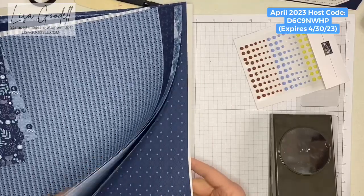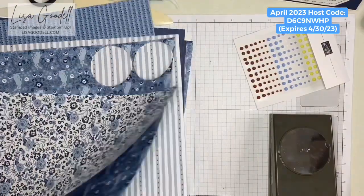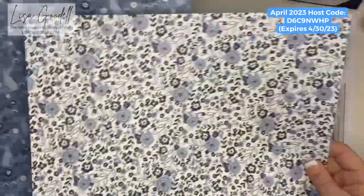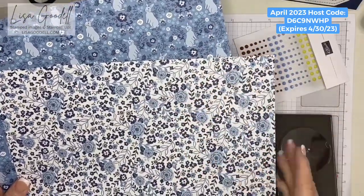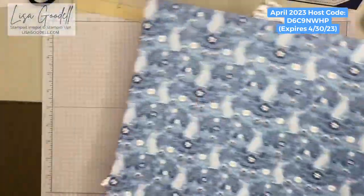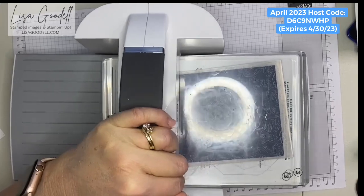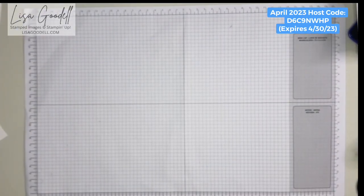So today we're going to be using these two sheets in our project — the bunny one and this floral print, which has a Nordic, Scandinavian feel — like Norway. I also want to show you the Country Blossoms embossing folder that comes with this suite. I'm not going to use it in today's project, but let me show you what it looks like once you put it through the embossing machine.